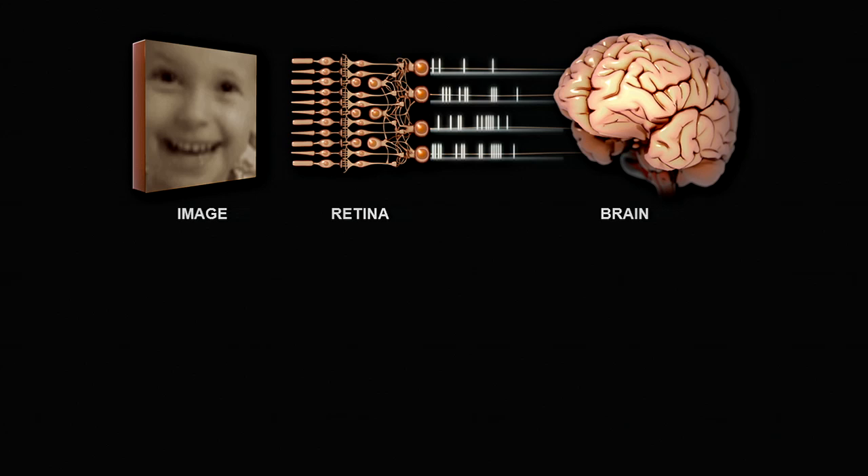Let me back up a little bit and show you how a normal retina works first, so you can see the problem we were trying to solve. Here you have a retina — an image, a retina, and a brain. When you look at something like this image of a baby's face, it goes into your eye and lands on your retina, on the front-end cells — the photoreceptors. Then the retinal circuitry, the middle part, goes to work on it: it performs operations on it, extracts information from it, and converts that information into a code. The code is in the form of patterns of electrical pulses that get sent up to the brain.